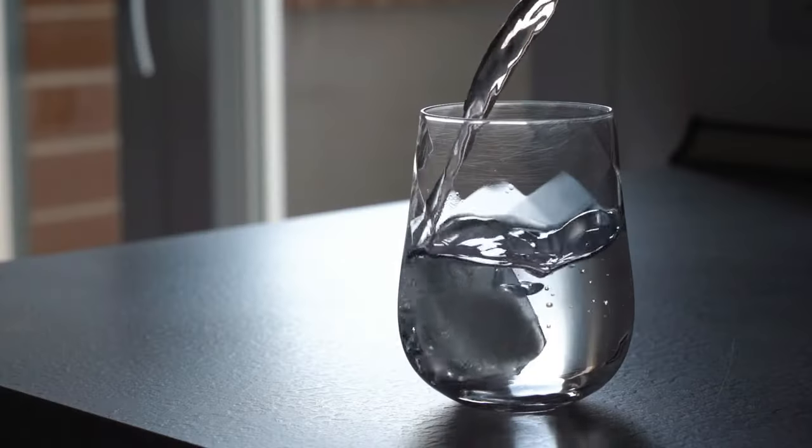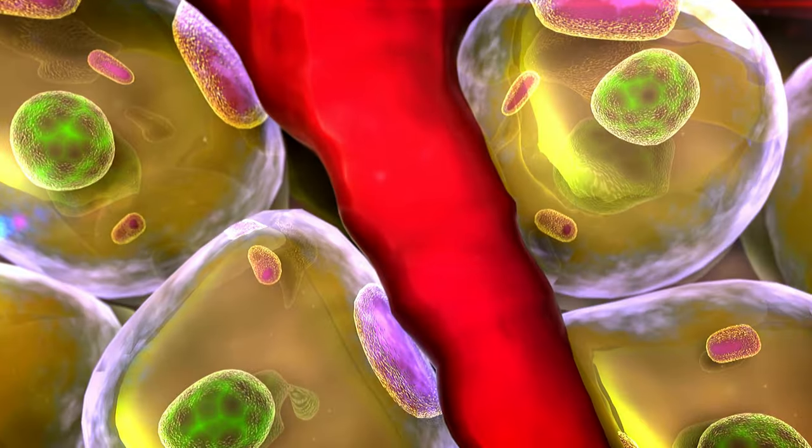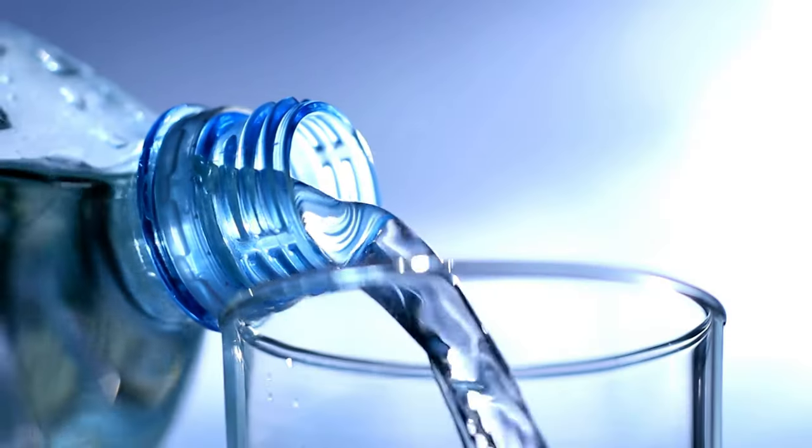5. Water. Water is essential for good health, and it can also help you lose weight. Water can help boost your metabolism and reduce hunger. Aim to drink at least 8 glasses of water per day.